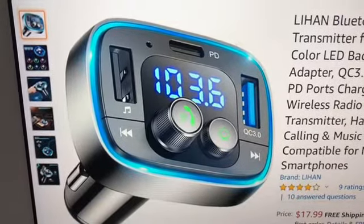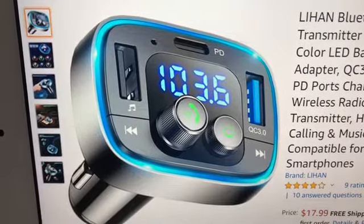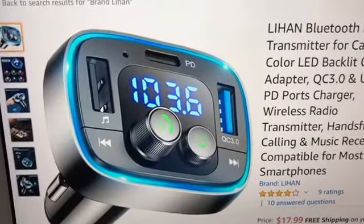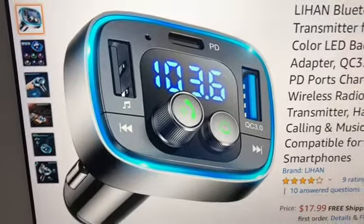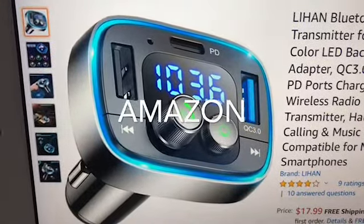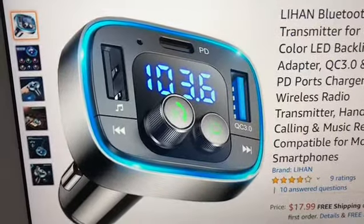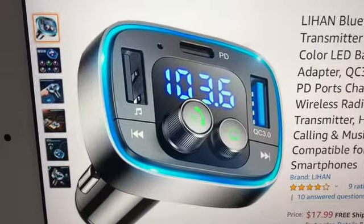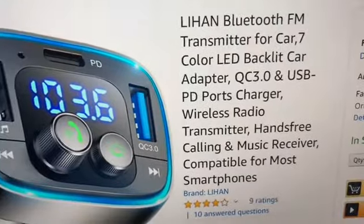All right, hey guys, welcome back to another video. This is a product review on a car charger. A company reached out to me to do this product review, and this car charger is more than just a car charger.